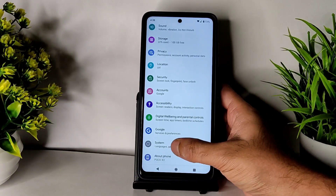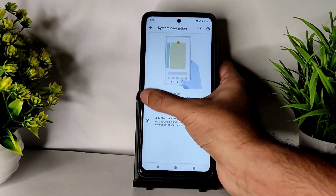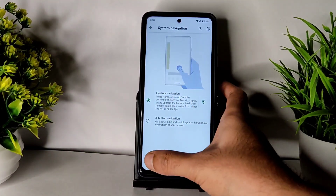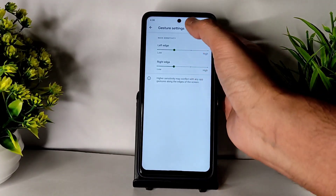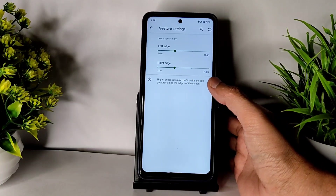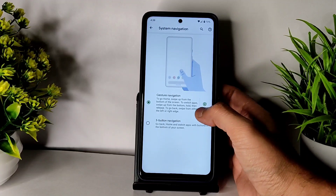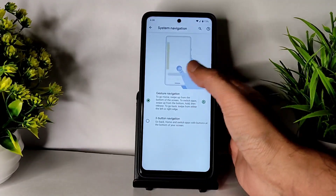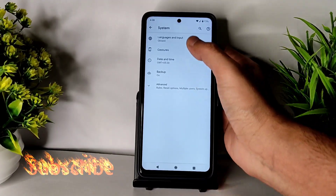Going into Settings > System > Gestures, you get three-button navigation, which I've been using until now. Gesture navigation can also be enabled from here. There is only sensitivity adjustment — there is no increase in length and radius — but anyhow it's Pixel Experience, so that's how it is.